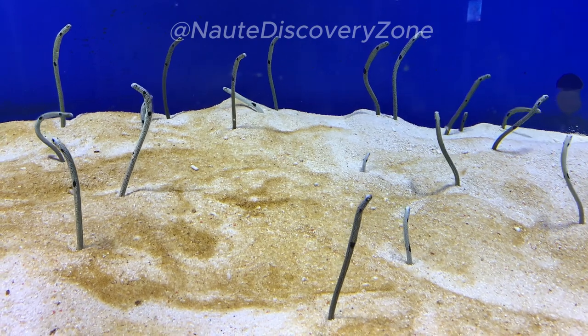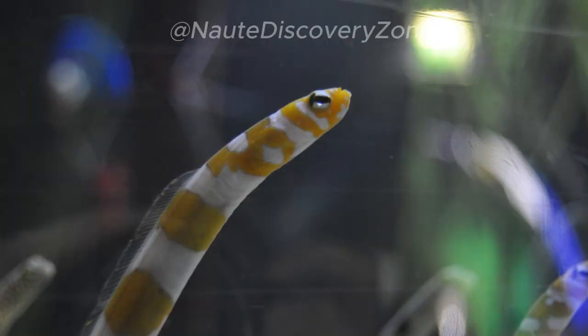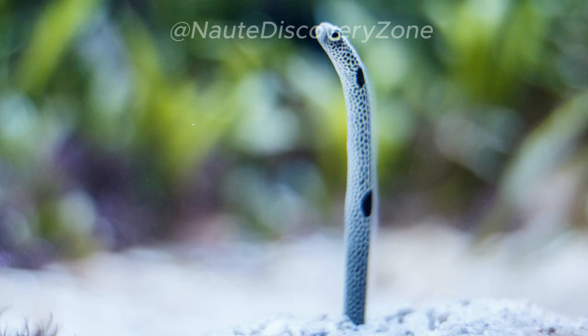These eels exhibit fascinating social behavior within their colonies. They often live in close proximity to one another, forming large groups. They communicate and interact with each other through subtle body movements. They sway and bend in unison, creating a mesmerizing spectacle that resembles a synchronized dance.